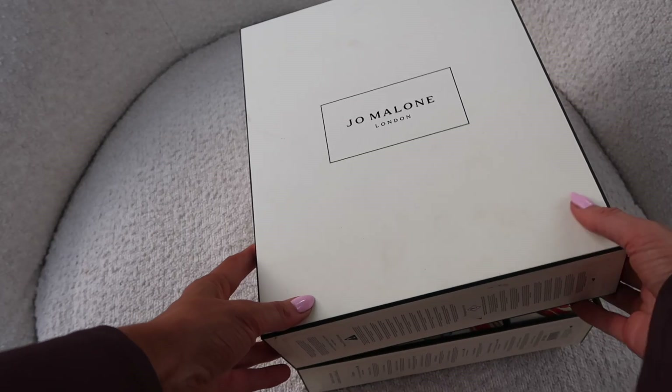Inside number eight we have Wood Sage and Sea Salt cologne — I love this smell, it's like an OG Jo Malone scent and just so fresh. If you're someone not into fragrance, this advent calendar is not for you — but if you are into fragrance you're going to love this. These are 9ml but I promise they do go a long way. I always keep them in my gym bag or handbag; they look really chic.